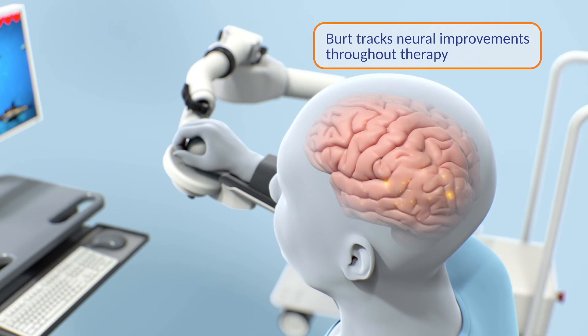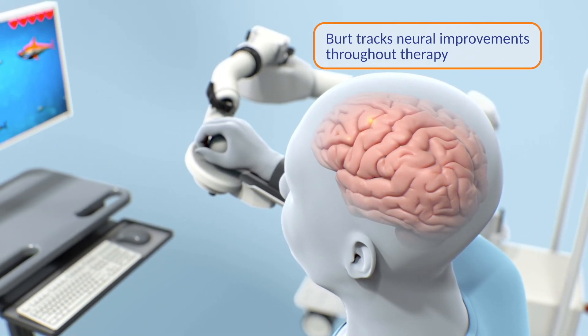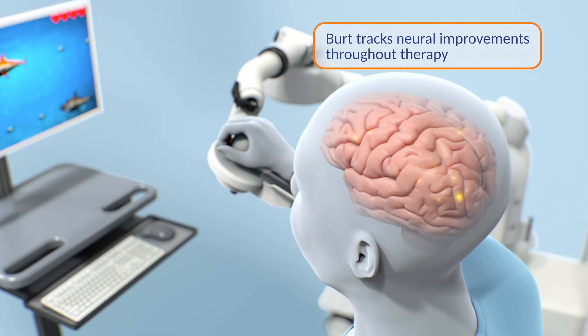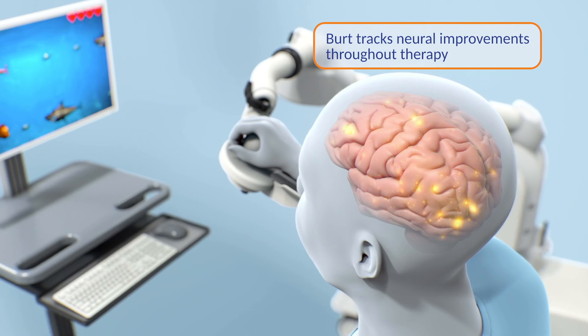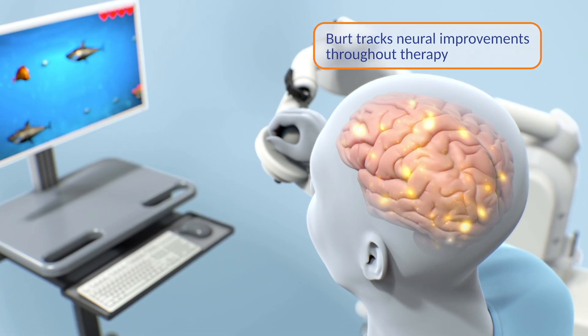BERT works by leveraging the brain's ability to reorganize itself by forming new neural connections throughout life. Neuroplasticity allows the neurons in the brain to compensate for injury and disease, and to adjust their activities in response to new situations.